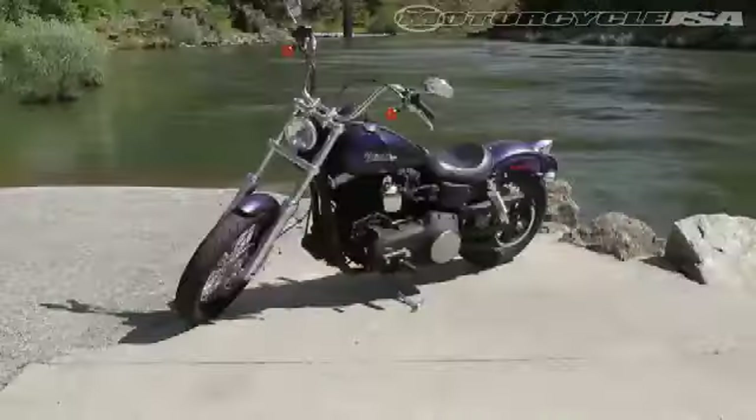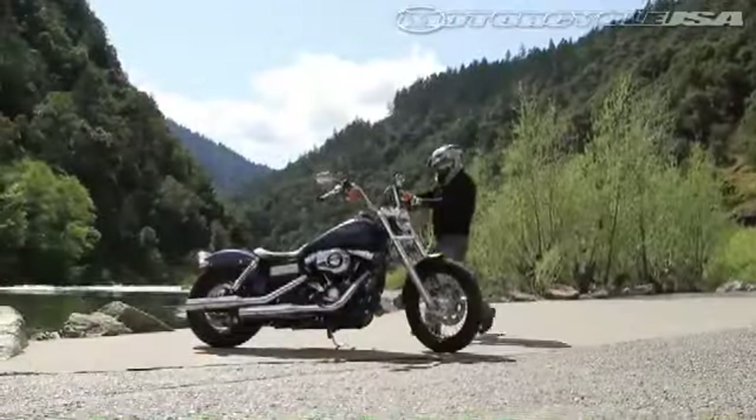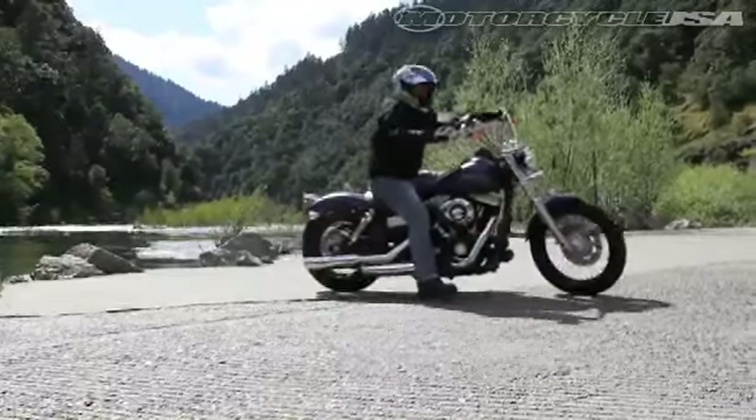The 2010 Harley Davidson Street Bob is injected with attitude. You don't ride around on a bike with your arms hung high gripping factory ape hangers and your body curled up on the bobber solo seat, legs tucked in tight on the pegs of mid-mounted foot controls, without feeling like a rebel.